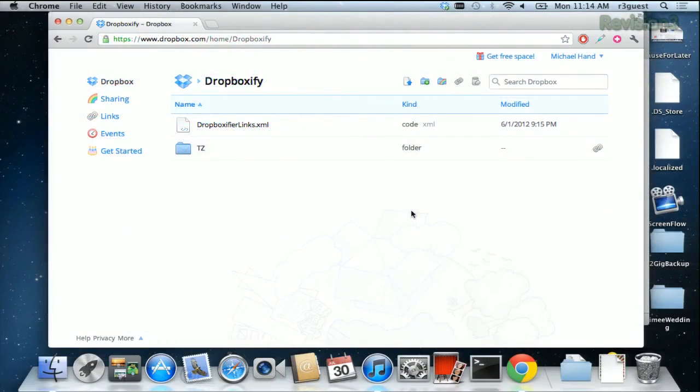To create a folder link that will automatically zip the contents for the recipient, just click on the folder you want to share from the Dropbox website, and then click the Get Link button over here on the right-hand side of the page.